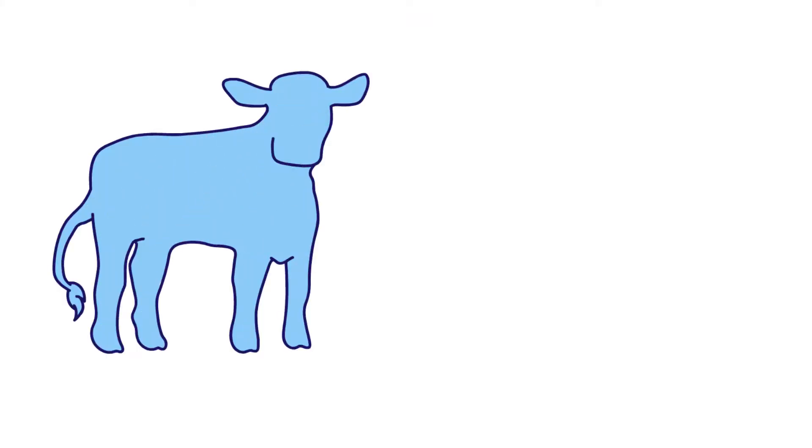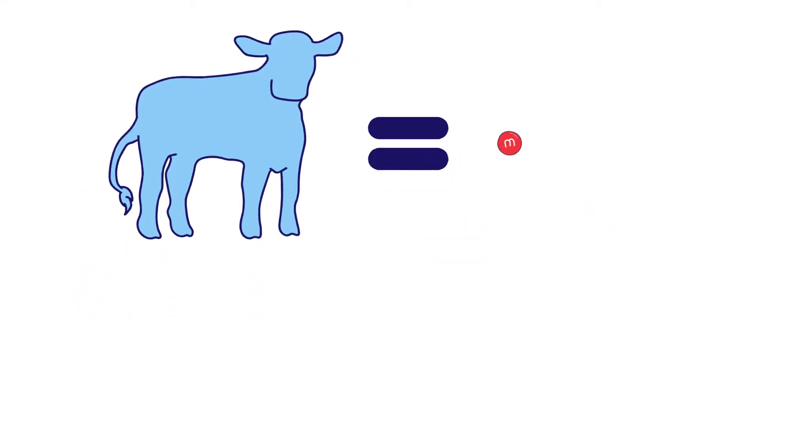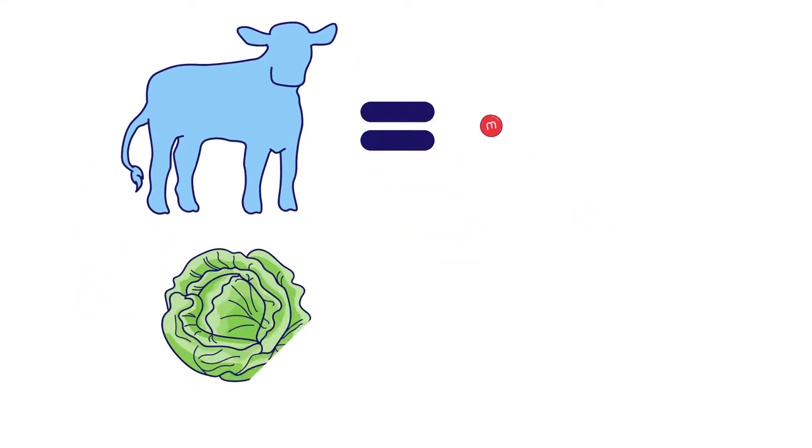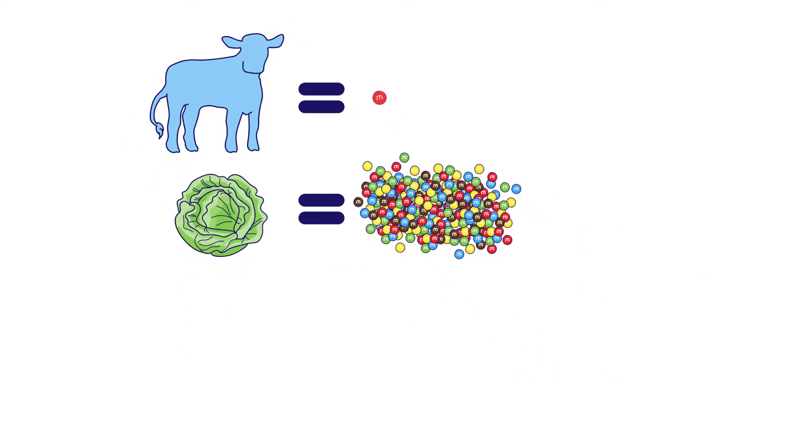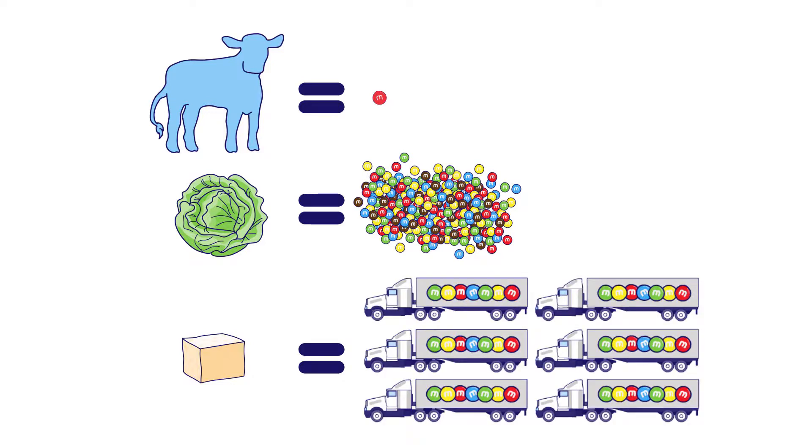Many folks are concerned when they hear that steroid hormones are used for cattle in food production. However, these same hormones are present in all living things — animals and plants alike — and we measure hormone activity on a nanogram scale. If we set hormone activity in beef from an implanted steer equal to one M&M, then the relative hormone activity in the same amount of cabbage would be equal to 1,000 M&Ms, and the relative activity in the same amount of tofu would be equal to six tractor-trailer loads of M&Ms.